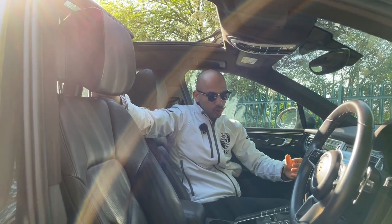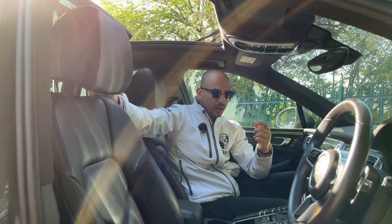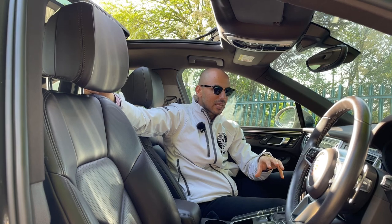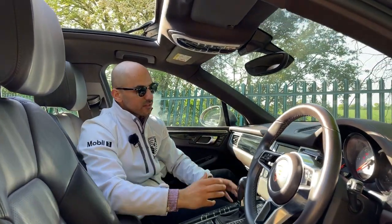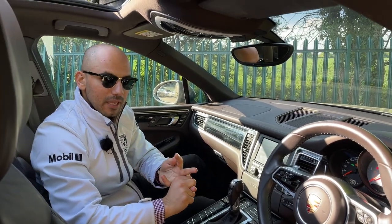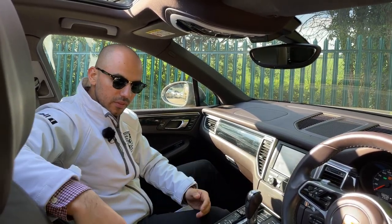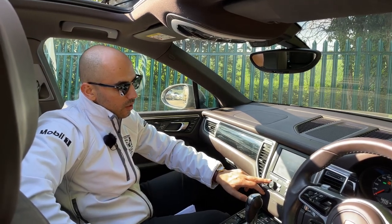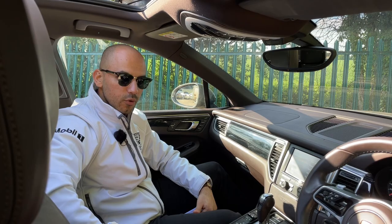It's got the PDK gearbox, which stands for dual clutch gearbox — a very effective and fantastic gearbox from a functionality, reliability, and maintenance point of view. An excellent thing about it is that the PDK gearbox has had a service. The infotainment system has all the bells and whistles one would need: mobile phone connectivity via Bluetooth for music and calls, DAB radio, a couple of other connection sources, and a full European navigation system.